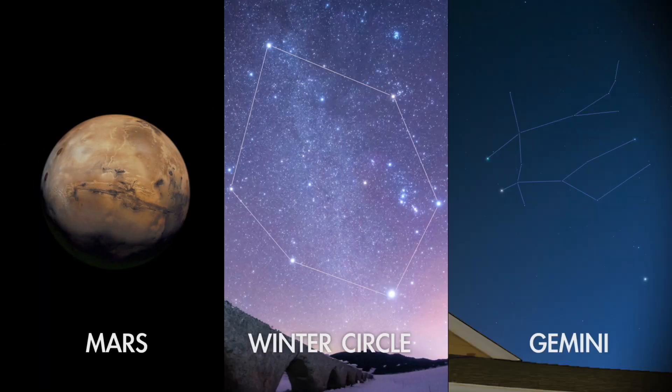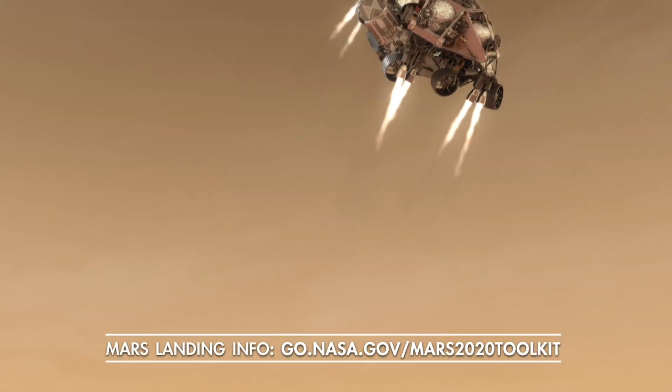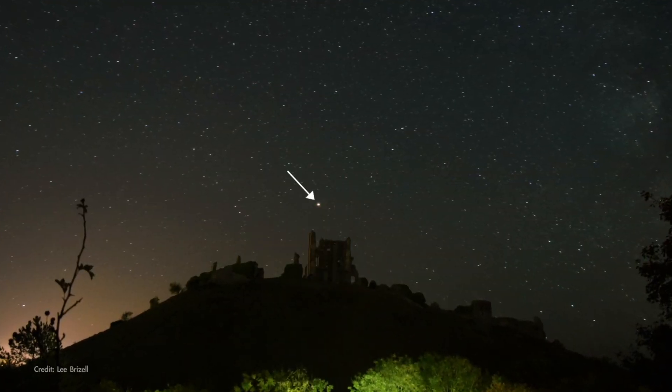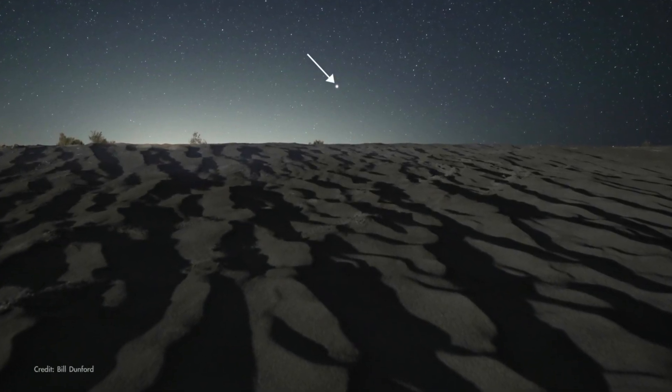What's up for February? This month, we follow the Moon to three different points of interest in the winter sky. First up, excitement about the Red Planet is building as NASA prepares to land its latest rover there, called Perseverance, on February 18th. You'll find Mars high in the west after sunset all month long, visible all evening and setting around or soon after midnight local time.